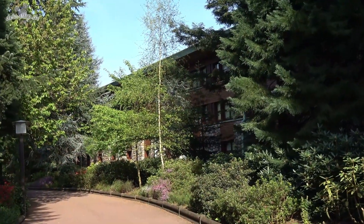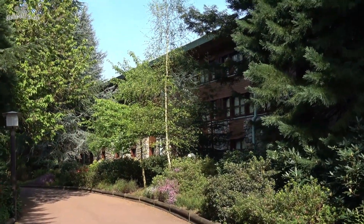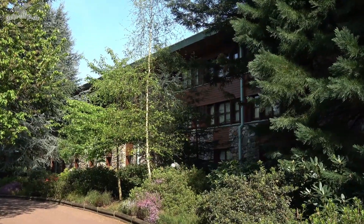The Sequoia Lodge was designed by the French architect Antoine Crumbach. He is the only French architect who designed one of the hotels in Disneyland Paris.